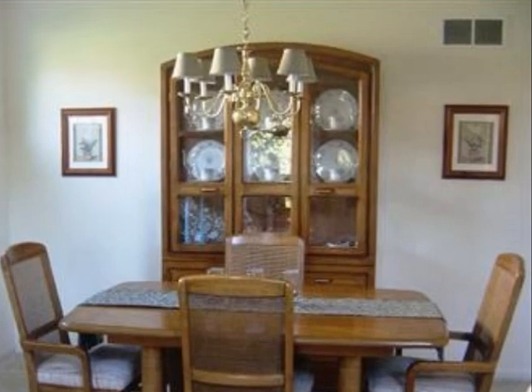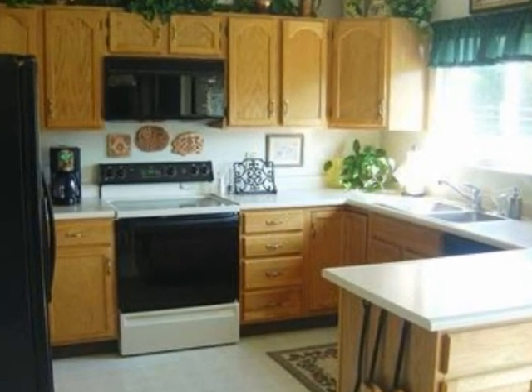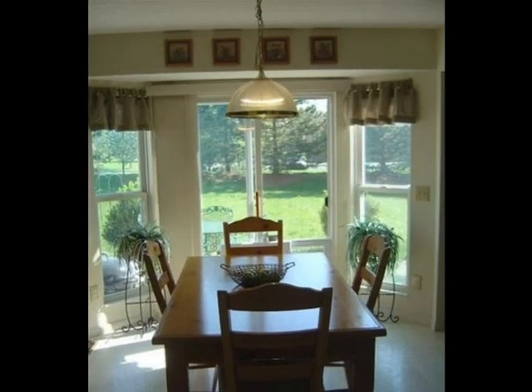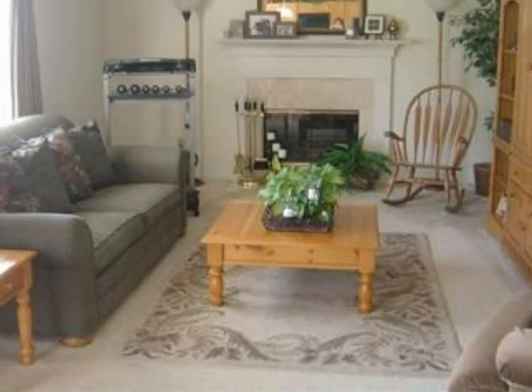Interior features of this property include walk-in closets, a fireplace, a formal dining room, and a home warranty. On the outside, this property features a patio and a brick exterior finish.